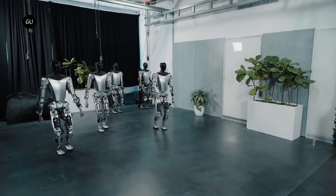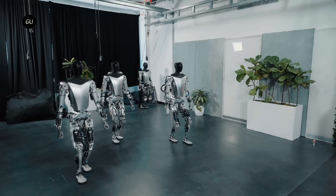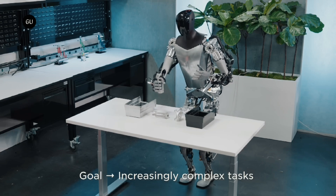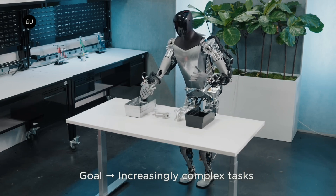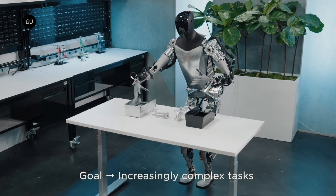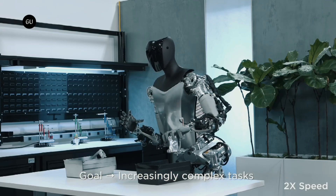More importantly, the humanoid robots can now walk in a straight line without needing assistance from Tesla staff. In one demonstration, a Tesla bot retrieved objects from one container and placed them into another, showing a potential use case for robots doing human-like tasks. This action showed how the bot's AI can be trained using human demonstrations.